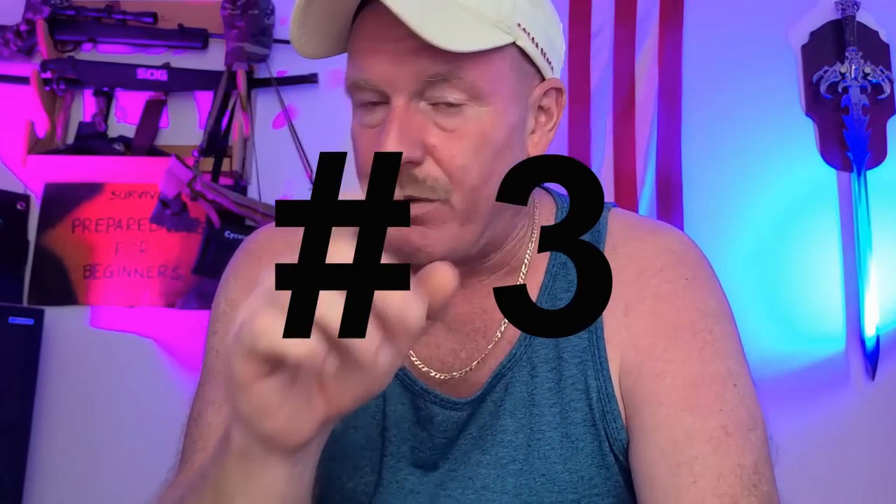Number four would be roast beef — fully cooked roast beef in a can. They're really good and have a very long shelf life. It's meat you can be putting into your body or your family's body in an emergency situation. Number three is beef stew. It comes with the meat, potatoes, carrots, and the whole nine yards, all in a little can with a pull top — which is a bonus.